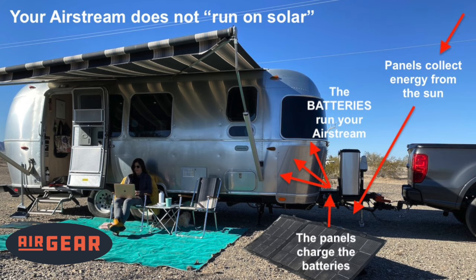If you look at the graphic on the screen right now, you'll see sun coming down, hitting the solar panel, going through the wiring and into your batteries, and then the batteries power the rig. That's the most simple explanation, and the same would work for solar panels on your roof.